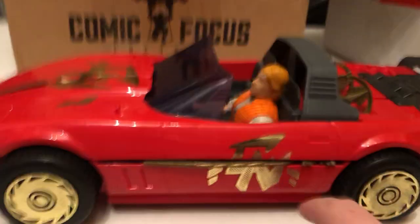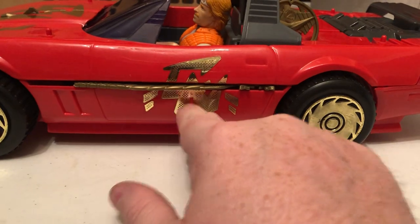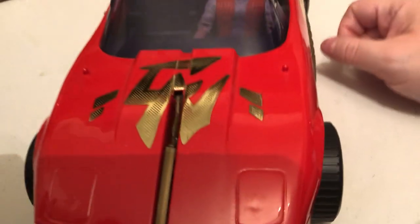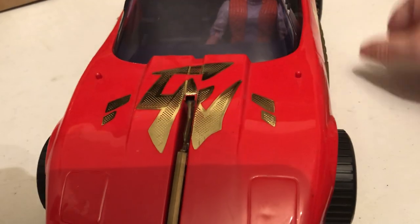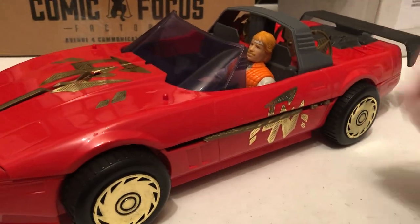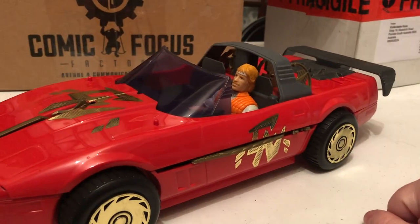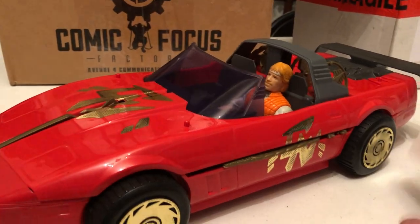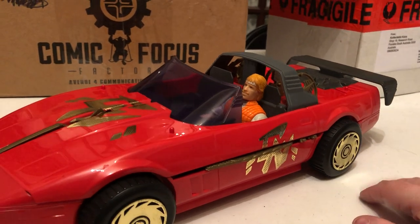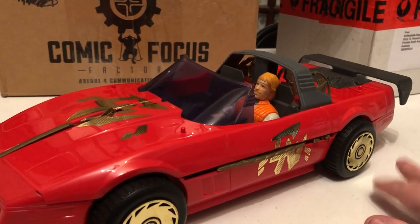Check it out — it's got the C and the M logo on the sides and the front. Chuck Norris — pretty cool. I highly recommend checking it out, picking it up on eBay. I mean, I know the cartoon wasn't that great, but I loved the action figures as a kid. I thought they were really cool, and I think I had almost all of them.